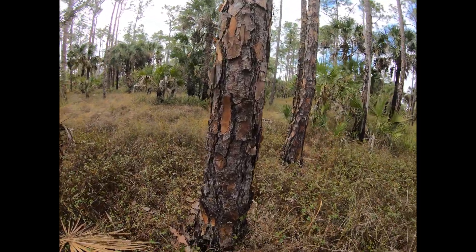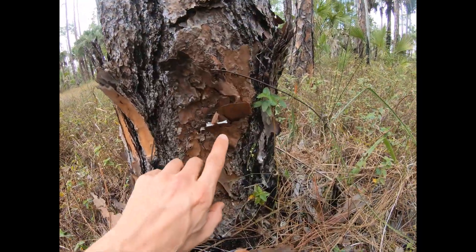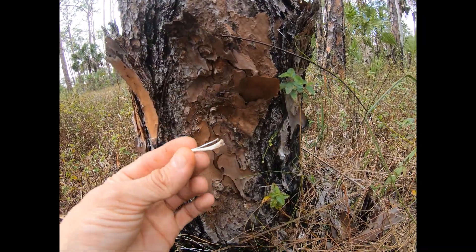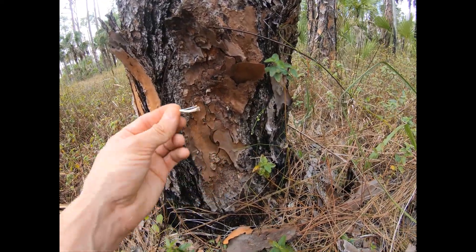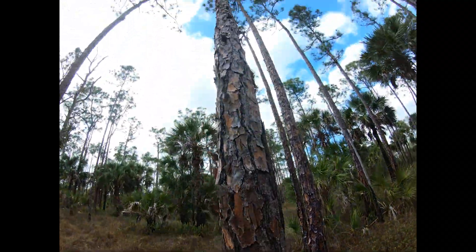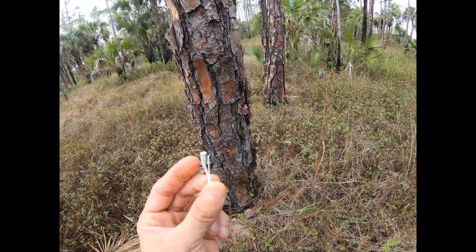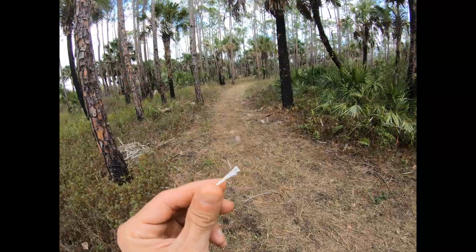I just noticed this — it's kind of funny. There's a little bone stuck in the flakes of this slash pine bark. Kind of weird. I wonder what happened here. Something this white just sticks out, especially against the bark of that tree.